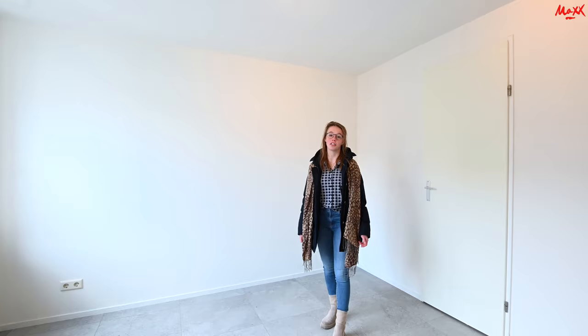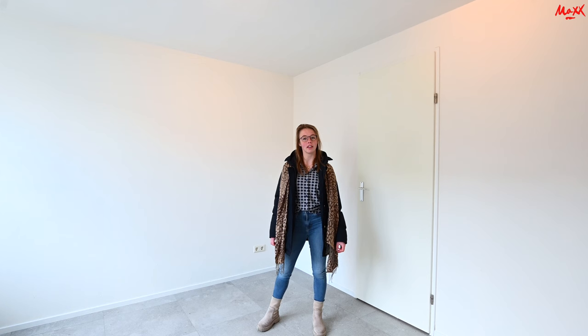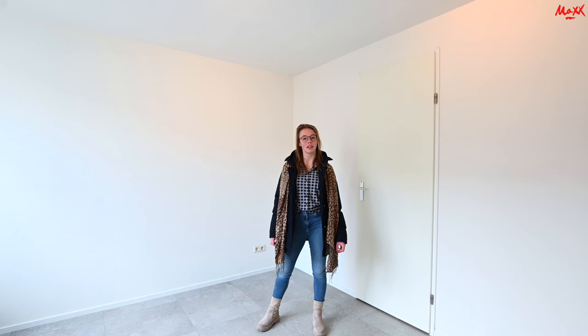Ik heb jullie nu de hele woonruimte laten zien: Gerbrand Bakkerstraat nummer 51. Het is een volledig gerenoveerde woning, dus eigenlijk is bijna alles nieuw: een nieuwe keuken, vier mooie slaapkamers, een net toilet en een nette badkamer. Mocht je nou interesse hebben in deze woning, kijk dan even voor de beschikbaarheid op onze website. En hopelijk tot snel!